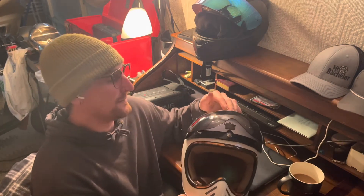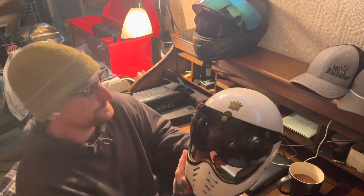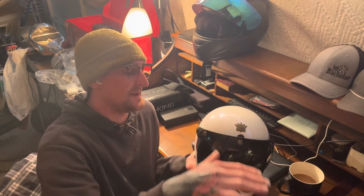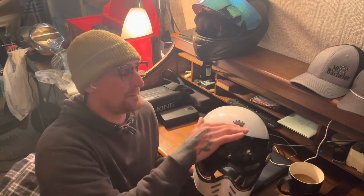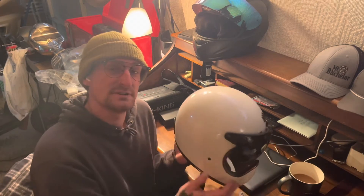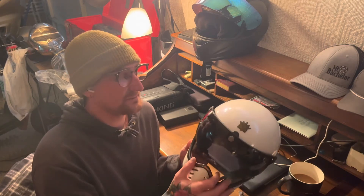So yeah, that's the retro helmet with one of the visors I ordered. I have another one coming that kind of comes out like a dirt bike helmet above the top. I'll post the link in the description to the helmet and the shield if you guys are interested.